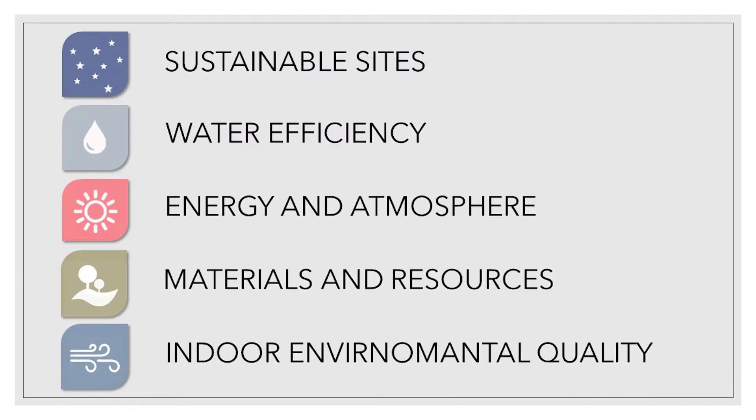There are five main categories that we pay attention to: sustainable sites, water efficiency, energy and atmosphere, materials and resources, and indoor environmental quality.